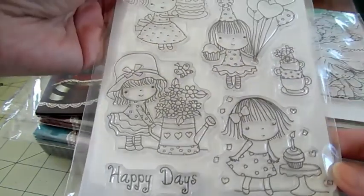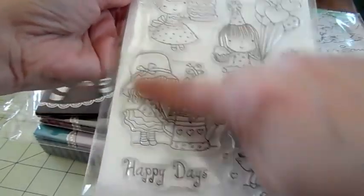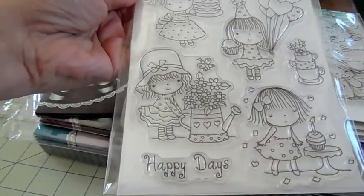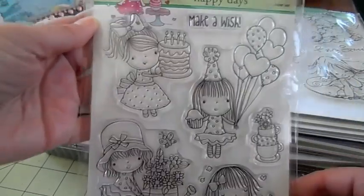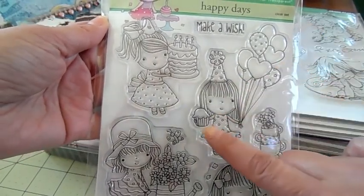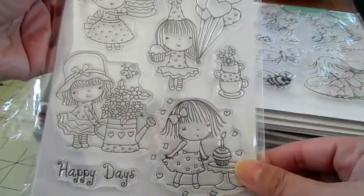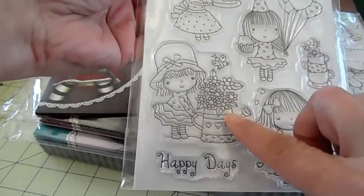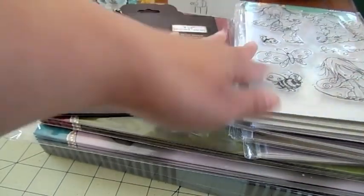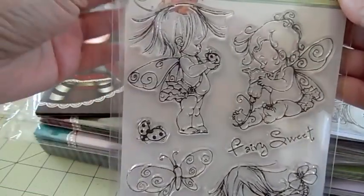I got some Penny Black clear stamps — I just love their clear stamp line. This is from the new release called Happy Days. You get four girl stamps: this cute little stack of tea cups with flowers growing out, and two sentiments. We've got 'Make a Wish' — a girl holding a birthday cake, one holding balloons and a cupcake, one with confetti coming down making a wish with the cupcake.